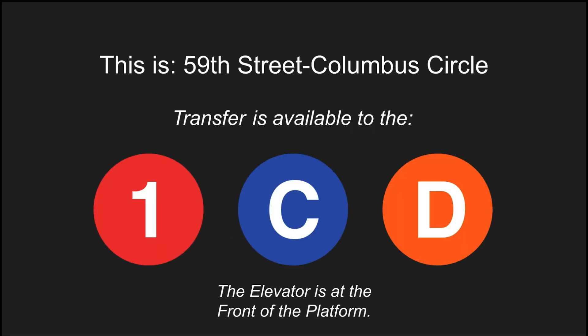This is 59th Street, Columbus Circle. Transfer is available to the 1, C, and D trains. This is an accessible station. The elevator is at the front of the platform.